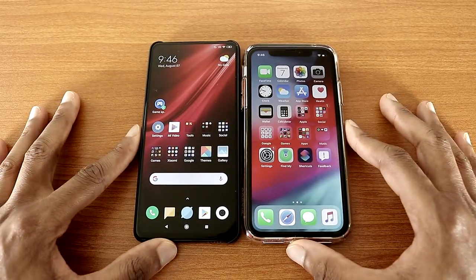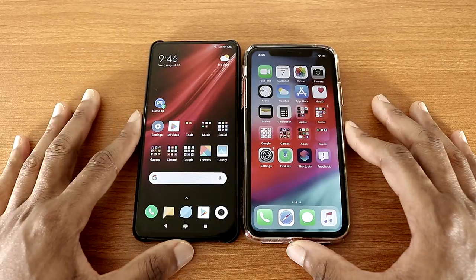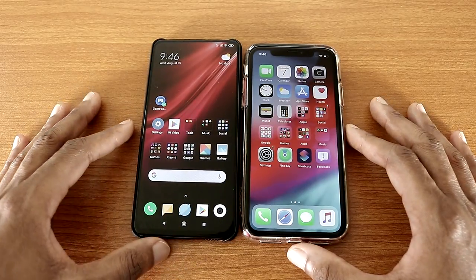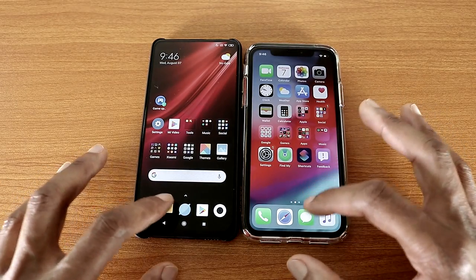Hey, what's up guys, this is a speed test for the Redmi K20 Pro versus the iPhone XR — so which one is the fastest? Let's start with the phone dialer app. Now let's go back and let's go with the messages app.